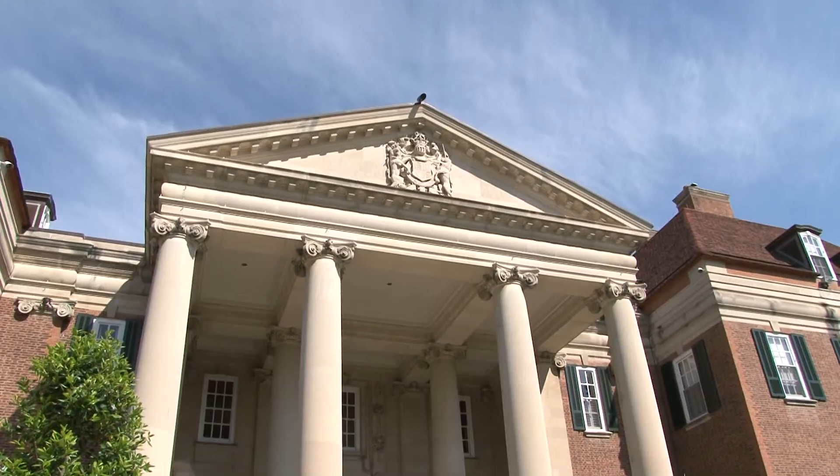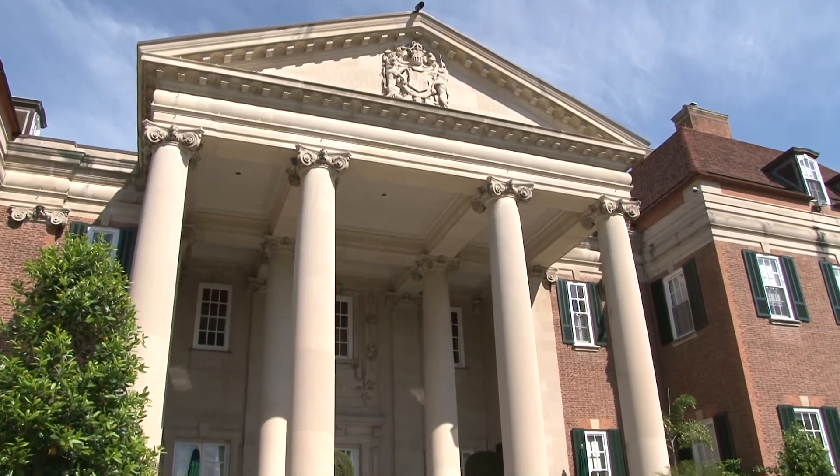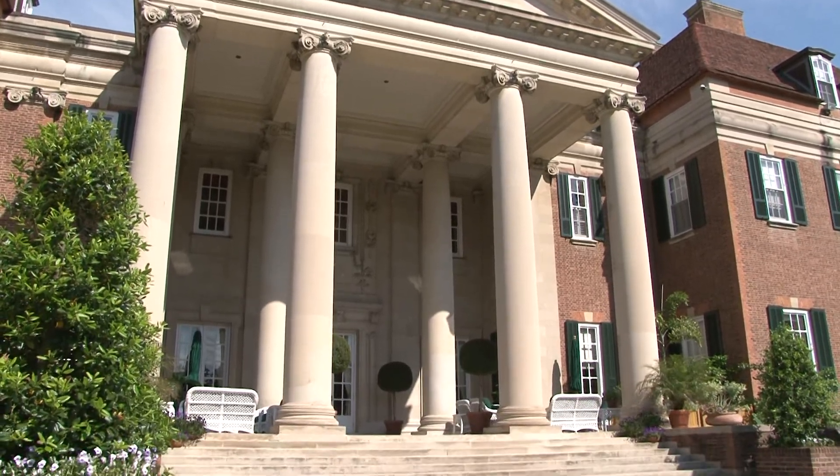The staff and the family moved in in 1930. The Ambassador's residence is the only building in the United States by renowned architect Sir Edwin Lutyens.